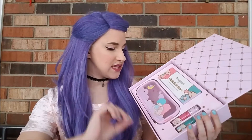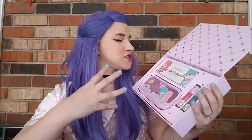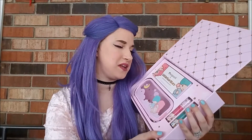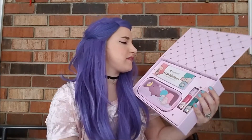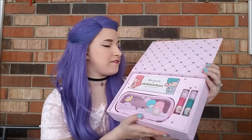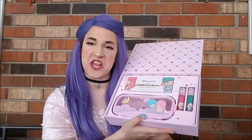Not gonna lie, my little weeaboo kawaii heart is kind of just having a moment. This is everything I could have wanted. I feel like a fancy YouTuber that gets PR because it's like in this fancy PR-looking box with the full collection.